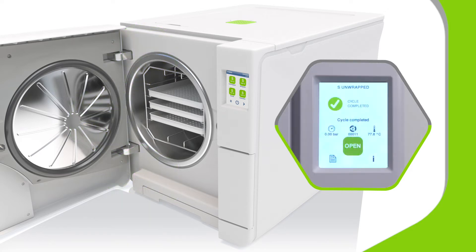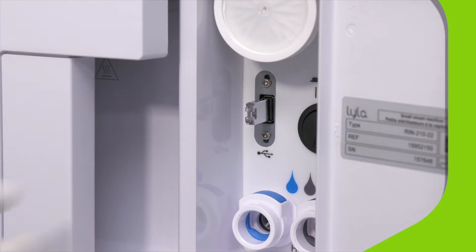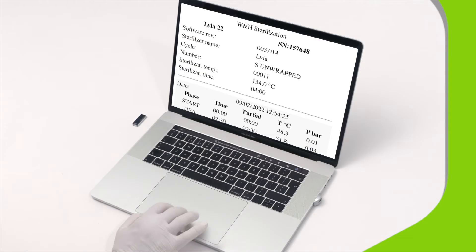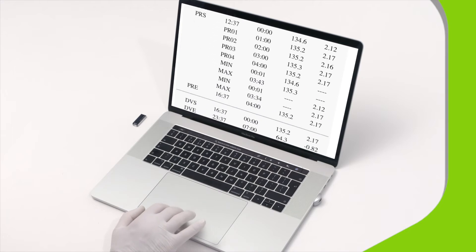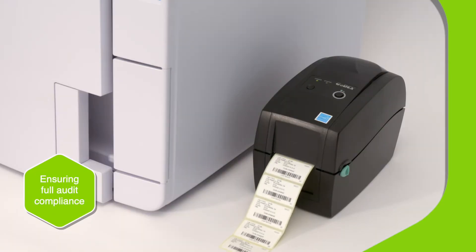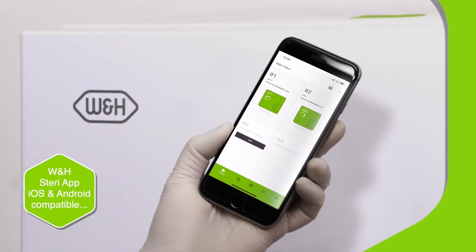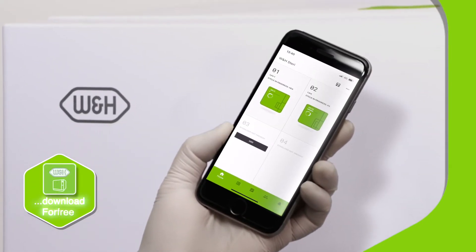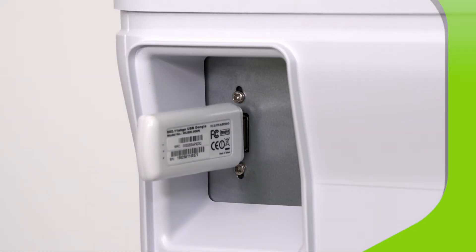And once a cycle is complete, all loads can be traced quickly and easily. Simply remove the USB drive from one of Lila's inbuilt ports and view the files — no additional software required. For easy instrument management, you can also add a label printer. And with the W&H Stereo app, you can remotely monitor up to four sterilizers at once using the optional Wi-Fi kit.